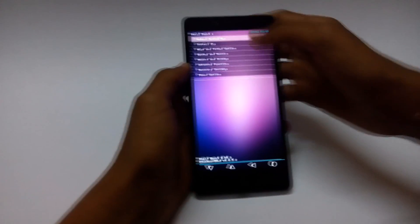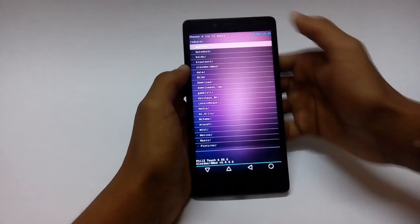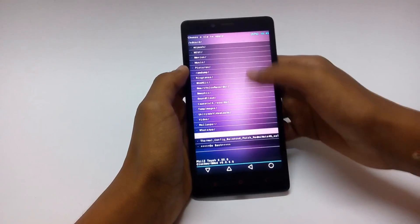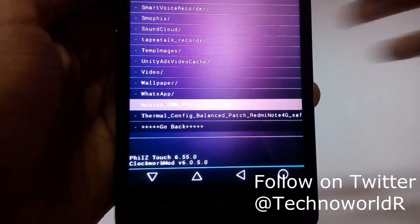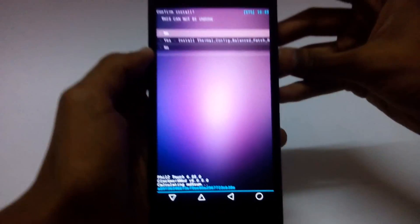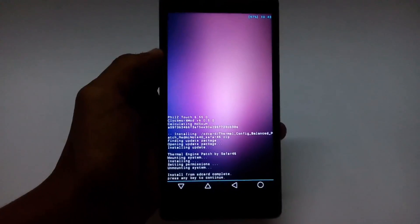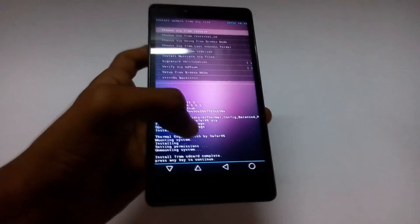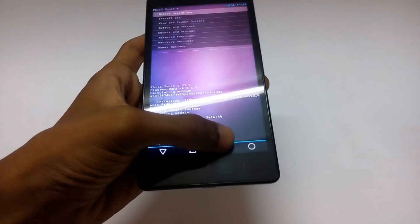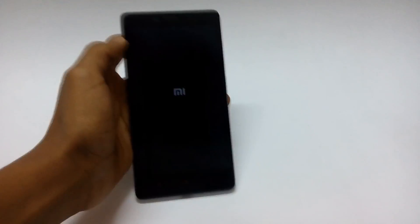From there, tap on 'install zip' and then choose 'zip from SD card'. Now browse to the place where you placed the balanced patch and tap on it. Then tap on 'yes' and it will apply the patch.